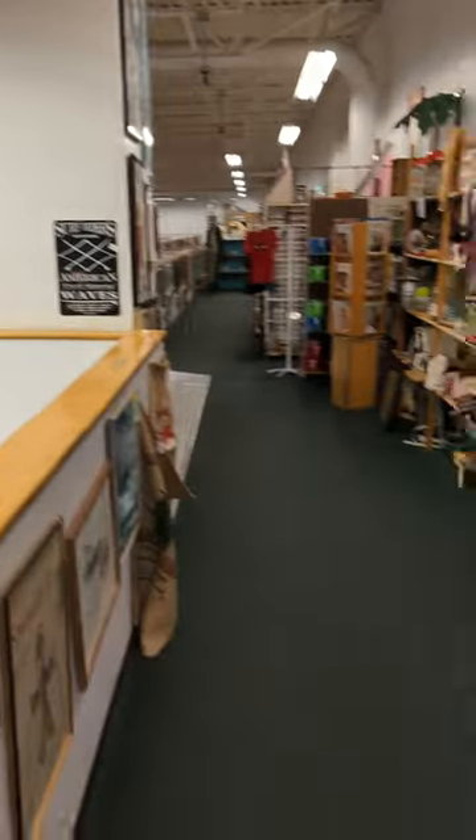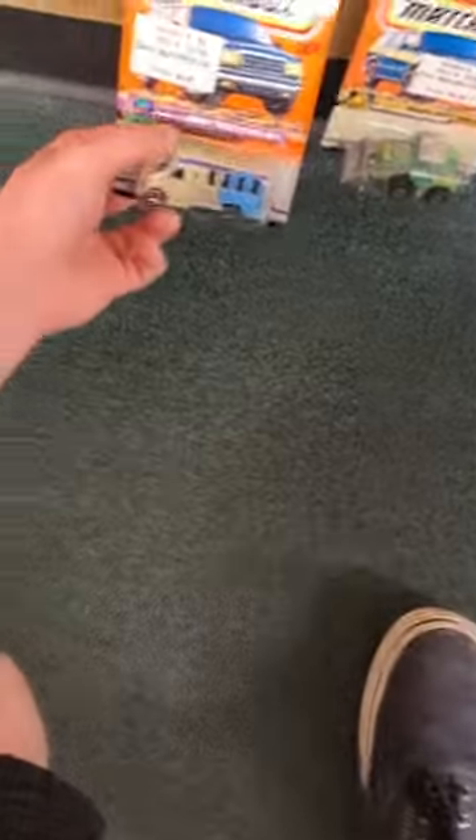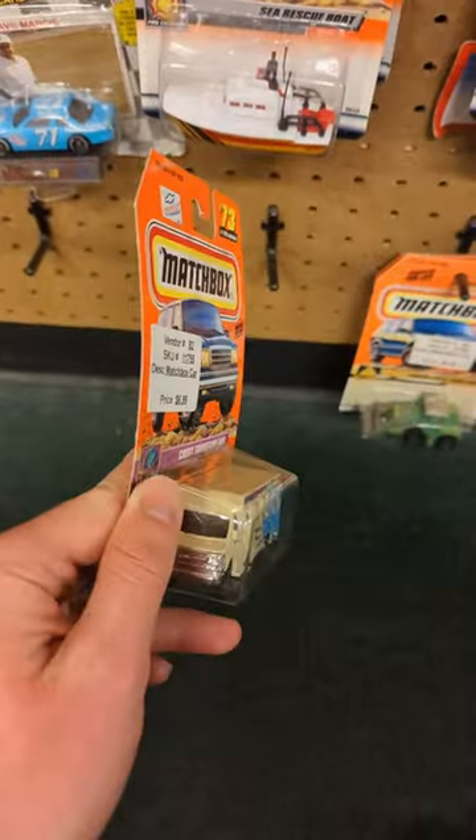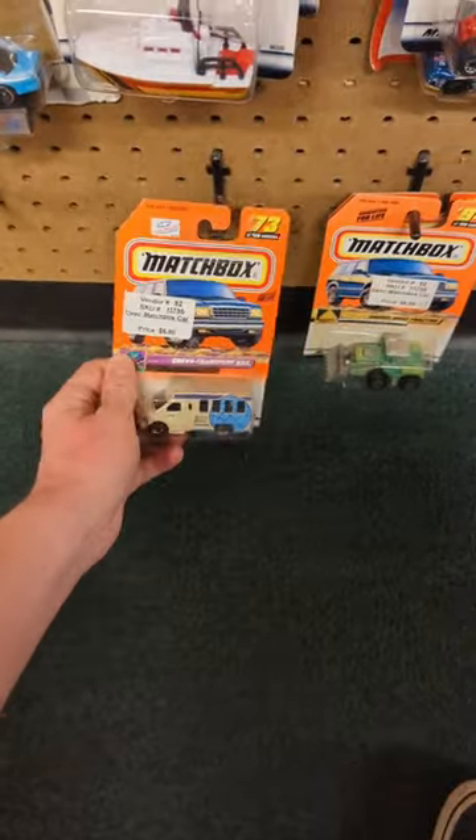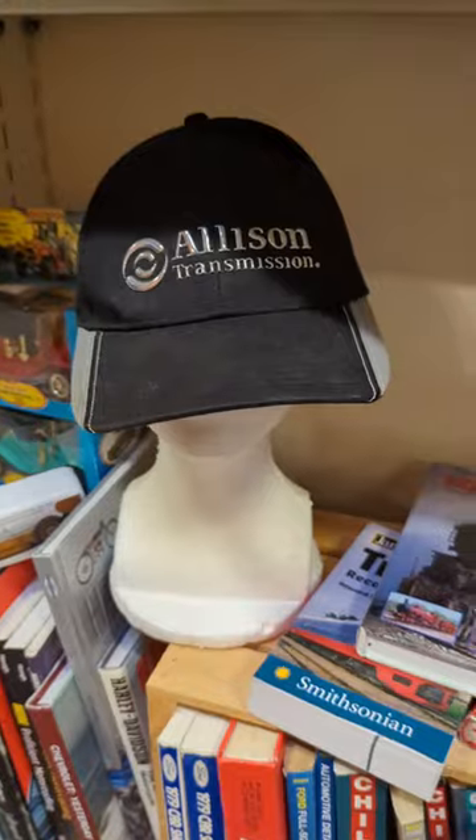We're looking for the buses, just like this one right here — this little Matchbox carded Chevy Type A. It's pretty overpriced even if it is carded, so I put that one down.